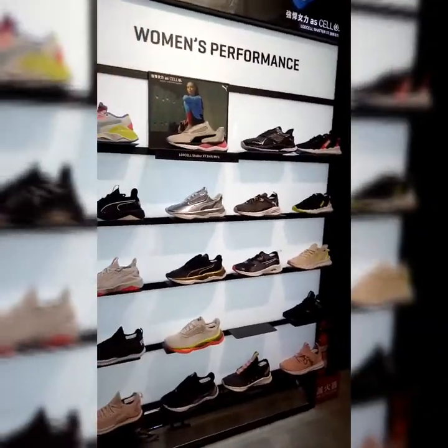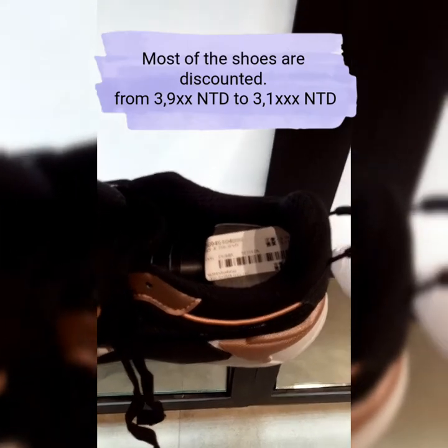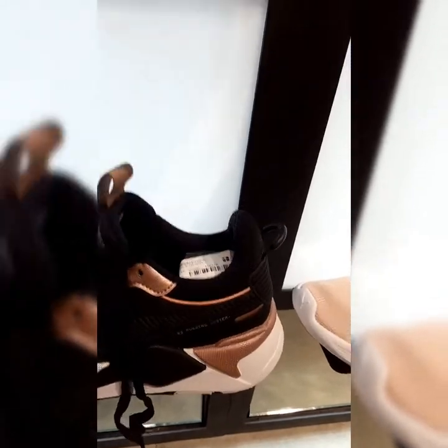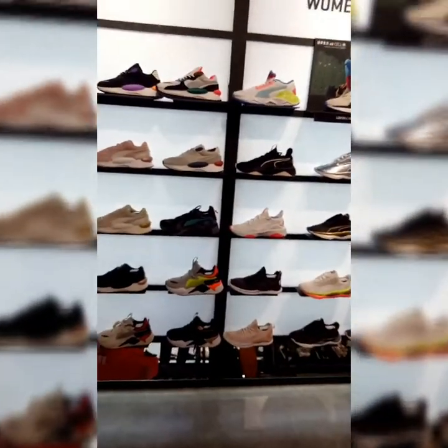Do I buy it or not? Let's see. Hindi ninyo nakikita yung price — it's 3.9 originally, and they're selling it for 3.1. So in peso, mga 6.1 or 6.2 siya.